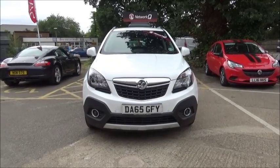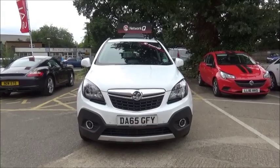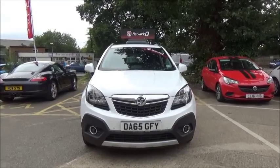The Mokka is fitted with fog lights to help visibility. It also has standard daytime running lights to improve safety. Parking sensors are fitted to aid easy parking at the front and rear of the vehicle.